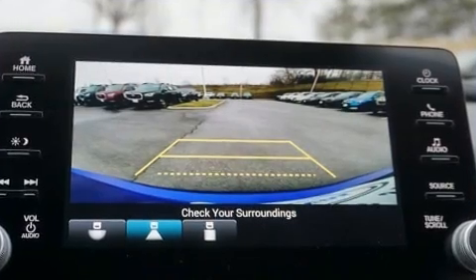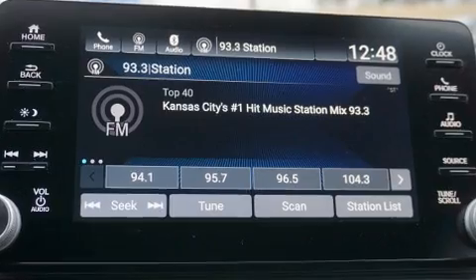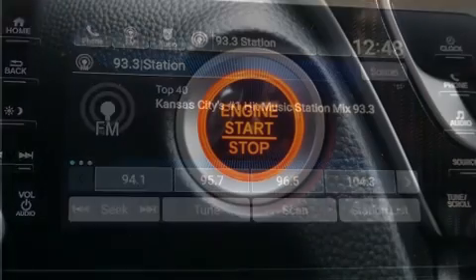Top features include front dual zone air conditioning, variably intermittent wipers, lane departure warning, and remote keyless entry.